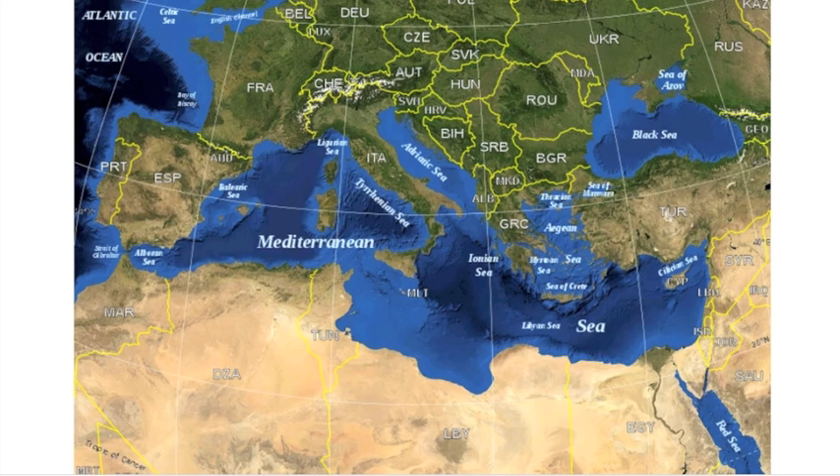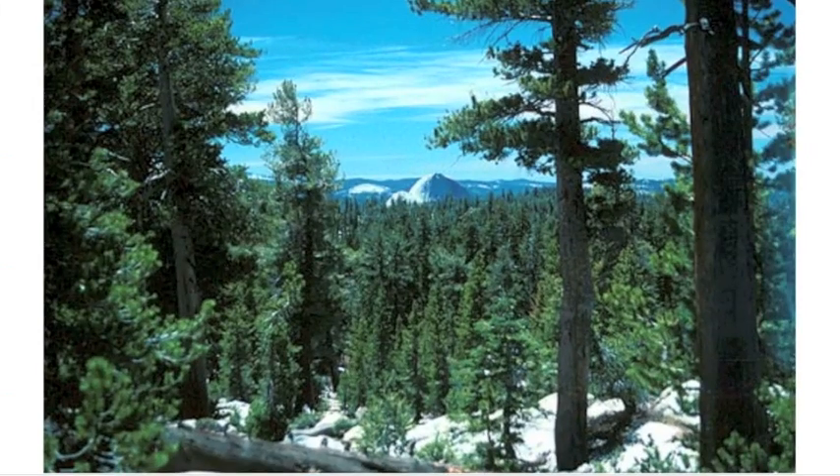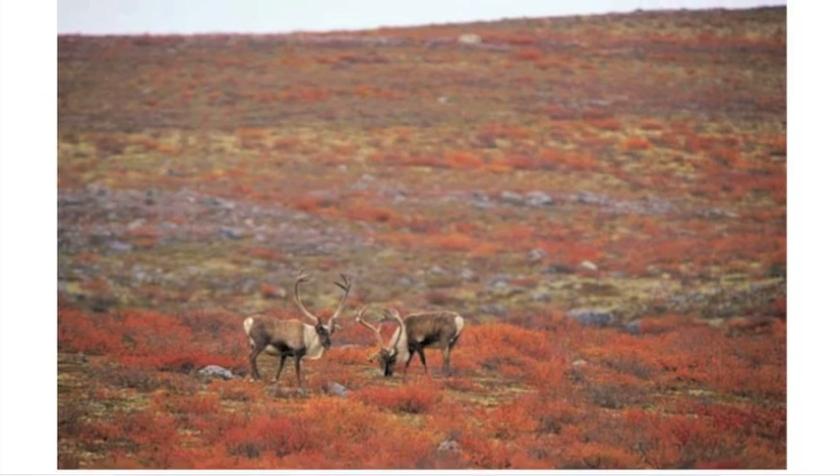There are many types of vegetation in Europe, including deciduous forests, coniferous forests, prairies, and tundra. Most deciduous forests and prairies of Europe have been cleared for farmland.